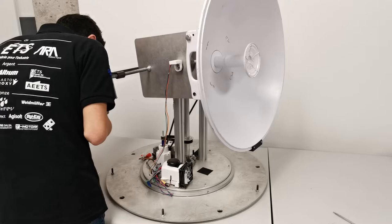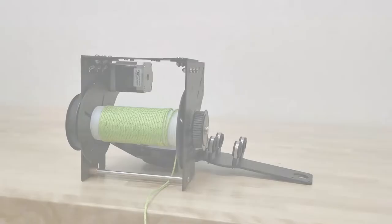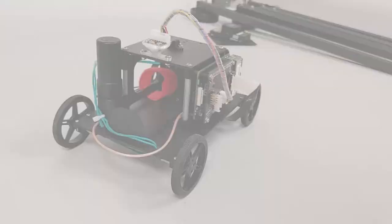The second payload is a winch that will deliver the unmanned ground vehicle from an altitude of 100 feet. The UGV is itself equipped with all sensors necessary for autonomous driving, including GPS augmented with real-time kinematics.